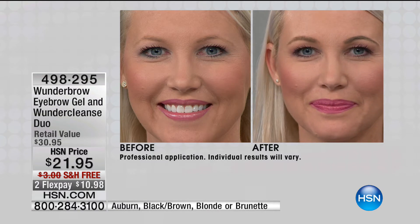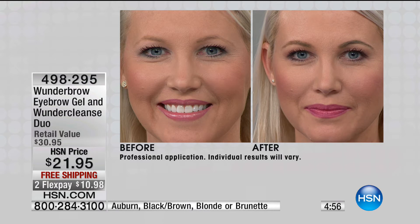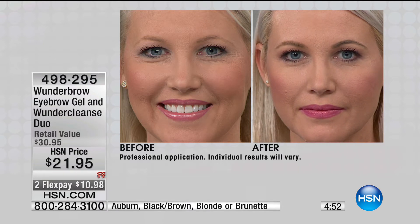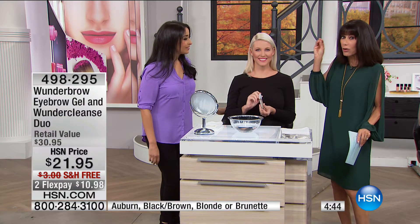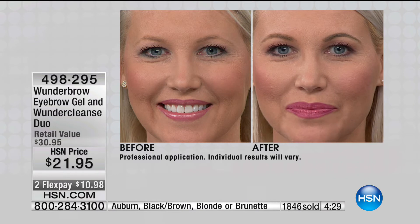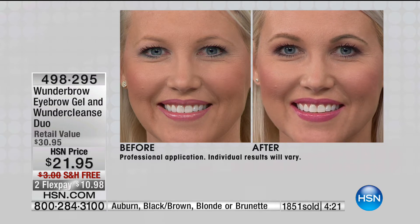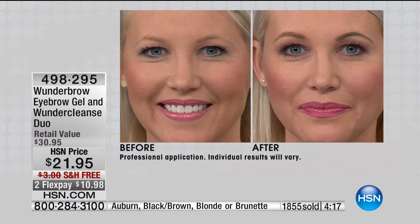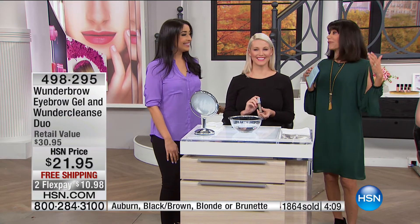Look at the before and after — whether it's loss of the tip of your brow or needing to fill them in, look how natural this looks. I'm standing right next to her and honestly it looks like hair — because it really is hair-like fibers that attach to your existing brow. Even if you have no hair, this technology will stick to skin and still look natural. In the after with the brow, her eye looks more open, the color pops more, and it's a more youthful look.